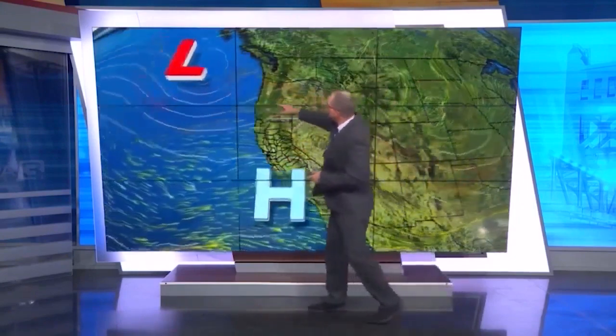On a typical forecast map seen during a newscast, you can see areas of high and low pressure. An area of low pressure moves into the Pacific Northwest and drops down over Nevada, with winds blowing counterclockwise. The area of high pressure sitting off the coast of California — which is typical — has winds moving clockwise around it. And in between sits California with the north wind — that north wind that brings increased fire danger.